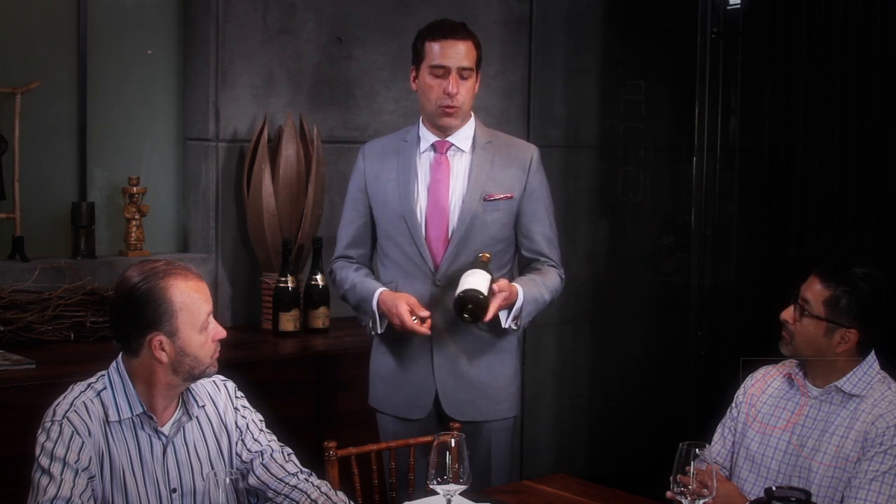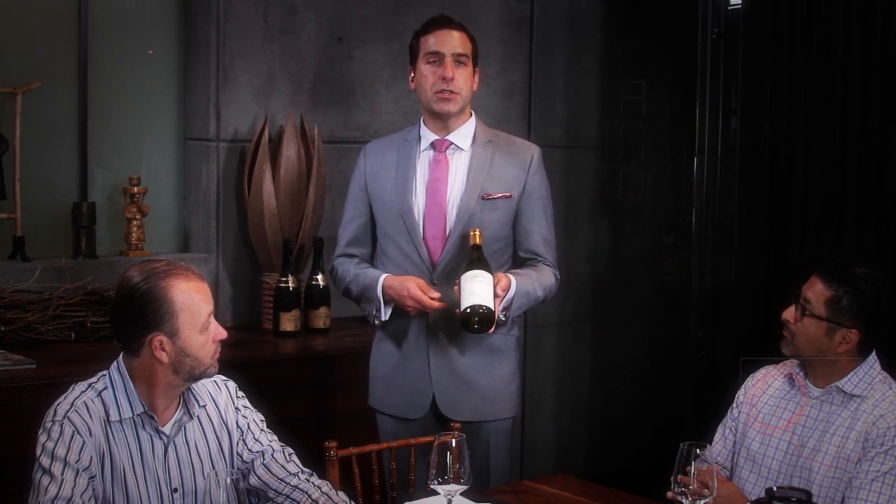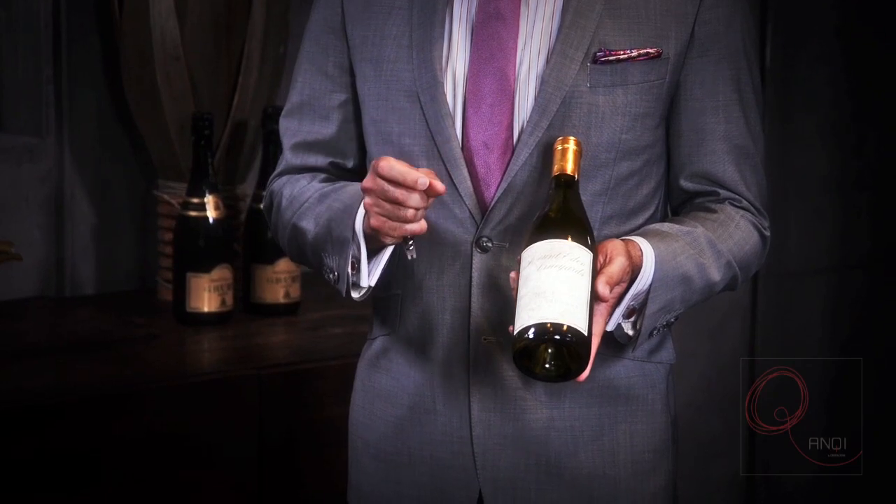Whenever a bottle of wine is ordered, if you're a server or a bartender, you're going to punch it in, get the chit, the chit gets handed off to the manager, and the manager pulls the bottle of wine for you. You always want to double check to make sure this is actually what you've ordered. We're human, mistakes will happen, but you just double check. Today we're going to be opening up a Chardonnay from California from Mount Eden Vineyards 2010, called Wolf Vineyard.